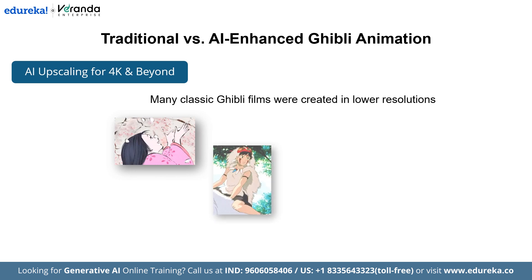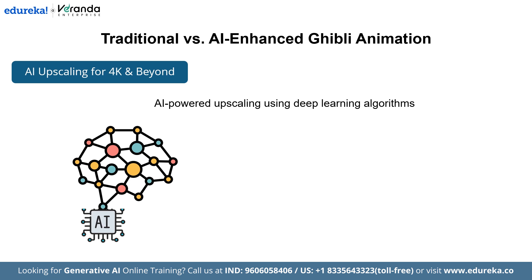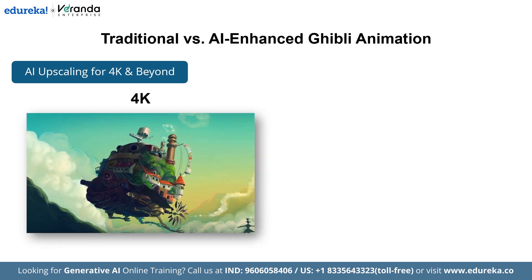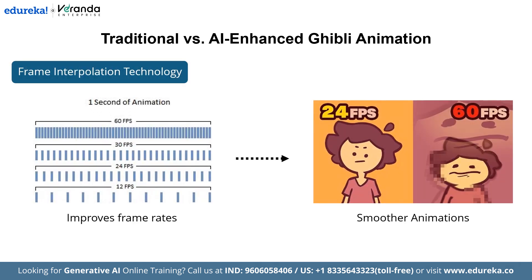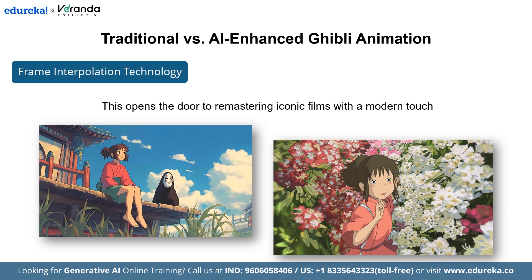Many classic Ghibli films were created in lower resolutions. Thanks to AI-powered upscaling using deep learning algorithms, the detail in these films is enhanced, edges are sharpened, and the original artistic intent is preserved, all while making it suitable for 4K and even 8K displays. AI can also help improve frame rates, making animation smoother without losing that signature hand-drawn aesthetic, opening the door to remastering iconic films with a modern touch.